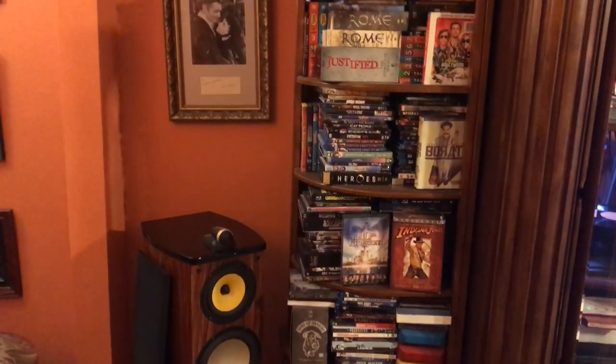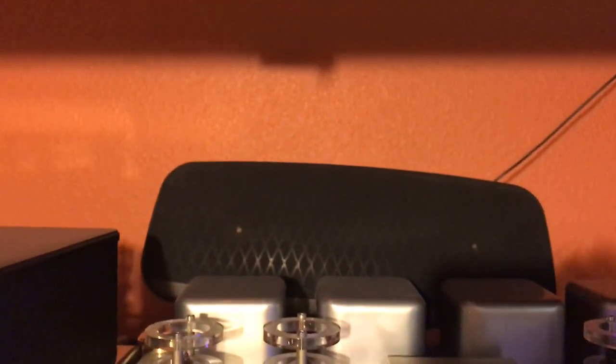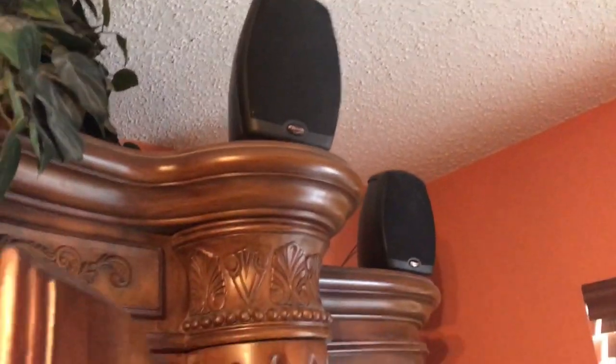They're superb sounding and very efficient. Beside the main speaker I have a shelf with lots of DVDs and Blu-rays. On top of the unit you can see a number of small speakers — these are Klipsch surround sound speakers. I have seven of them: six surround and one Klipsch center channel speaker, which is what I use for surround sound with movies.